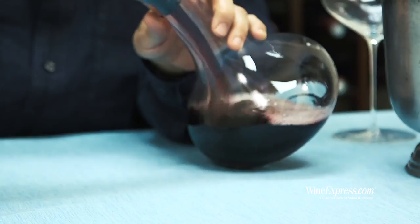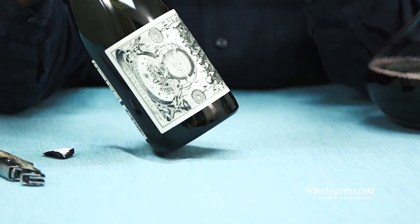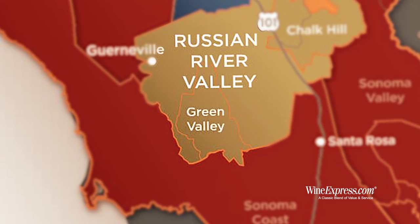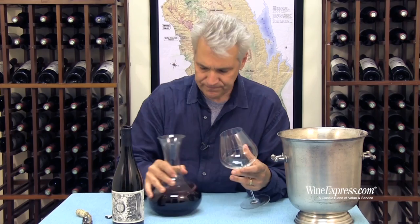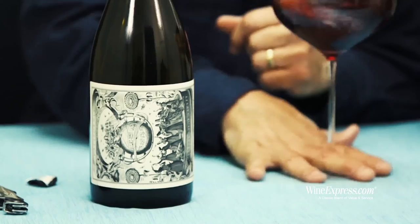They do a number of different wines and have some estate vineyards. This limited release uses grapes sourced partially from one of their estate vineyards and partially from another vineyard in the Green Valley section of Russian River Valley — the cooler section. They do fermentation in open top stainless steel with hand punch downs, then drain off into 40% new French oak where it aged for nine months.